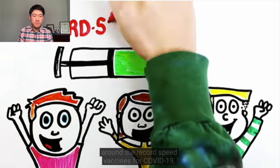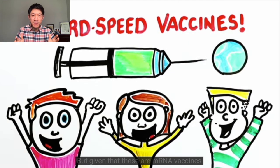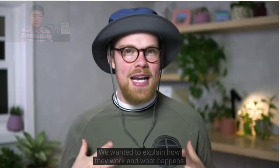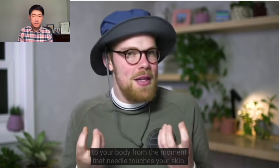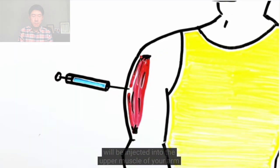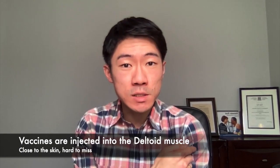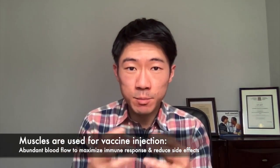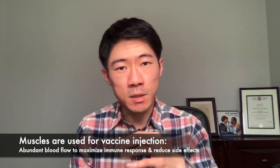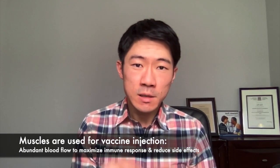There's a lot of excitement right now around the record-speed vaccines for COVID-19, some of which are already starting distribution in parts of the world. I love the animations and the animated speakers — they're really engaging. The video explains what happens to your body from the moment that needle touches your skin. Like the vaccines we're used to seeing, these vaccines will be injected into the upper muscle of your arm. This muscle is known as your deltoid muscle — it's a big muscle, fairly close to the skin surface, so it's very hard to miss. Why do we inject vaccines into muscles? Because muscles have a lot of blood supply going through them, so immune cells can be brought in and mount a quicker immune response.